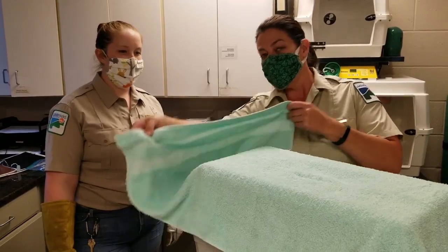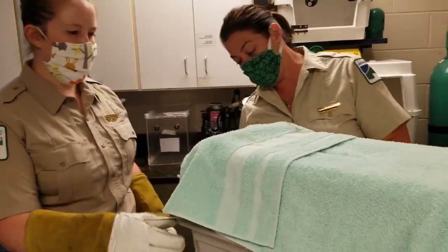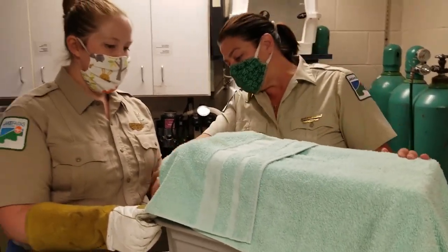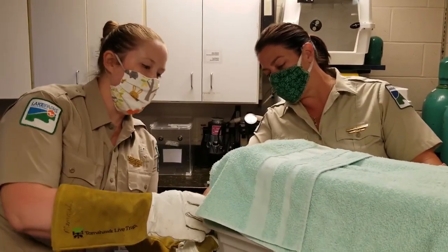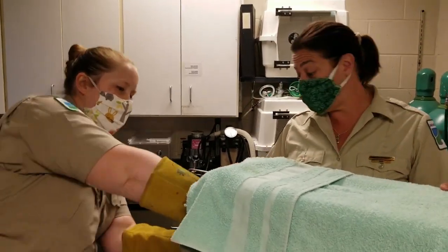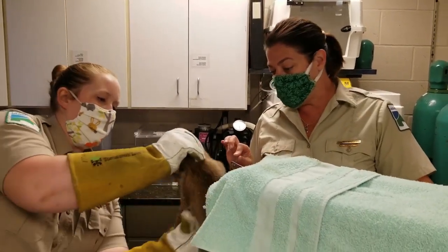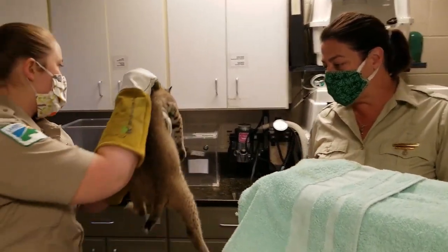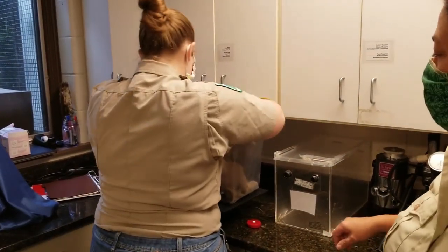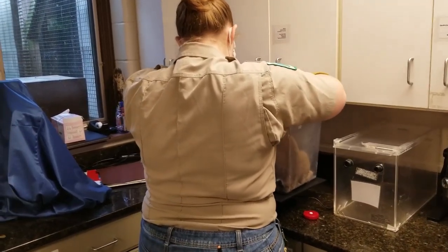This one is our first bobcat we got this year and it's from Harrison County. This bobcat kitten was found actually sleeping in the middle of a road on a back road, and luckily a couple stopped to pick it up. They thought it was a little house cat kitten, took it to a local veterinarian, and were told: you do not have a house cat kitten — you have a bobcat.